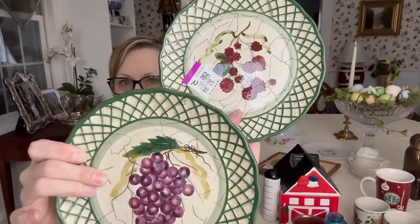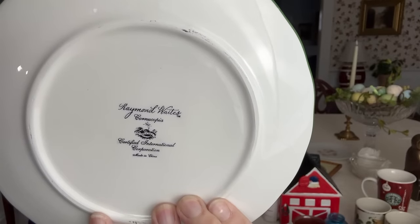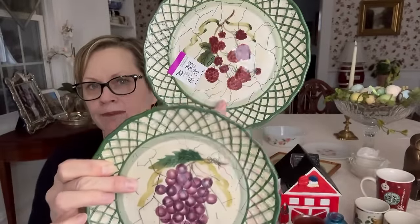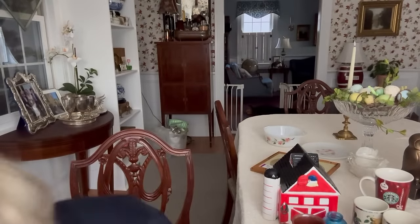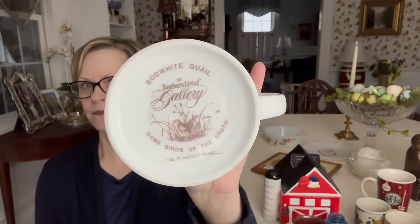I bought these two very pretty plates. Here's the back — it says Raymond Waits Cornucopia, Certified International Corporation, made in China. This pretty latticework rim — I thought they were really nice. Obviously it would have been better to have all four, but I thought these two were really nice at $2.99 for both. I also bought this pretty mug for $3.99 — it's from the Southern Living Gallery. I thought that was a nice piece.